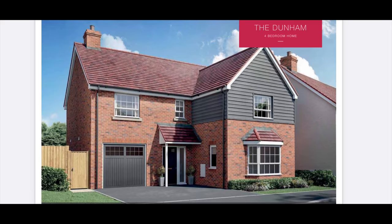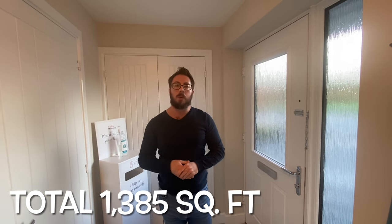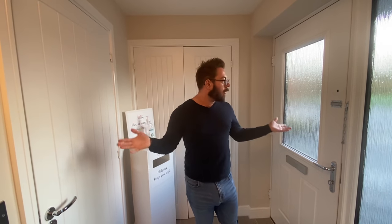Hello and welcome! Today we are at a Taylor Wimpy development and we are in the Dunham, which is a four-bedroom detached show home. This particular development has sold, but this house type is widely available across Taylor Wimpy's developments. We will leave all links in the description box below, and at the end of the video we will include full room dimensions and floor plans.